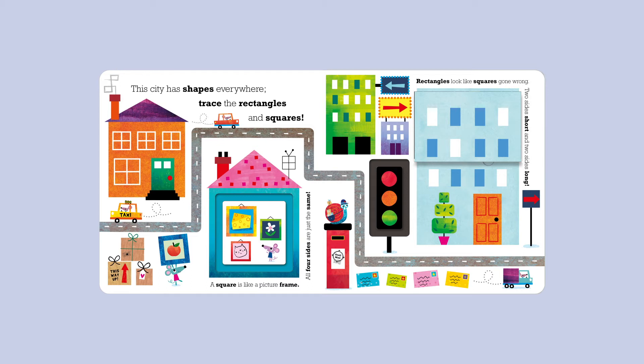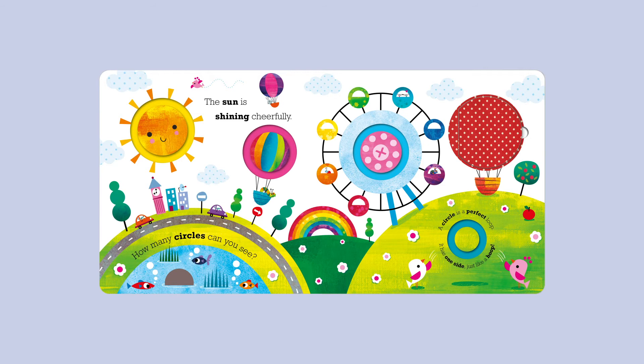These shapes aren't right. The sun is shining cheerfully — how many circles can you see? A circle is a perfect loop; it has one side just like a hoop.